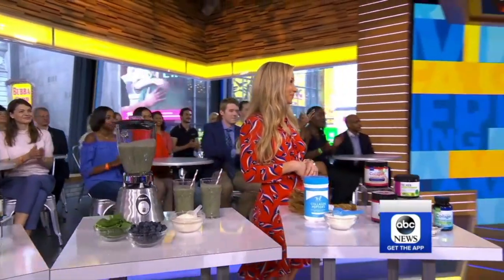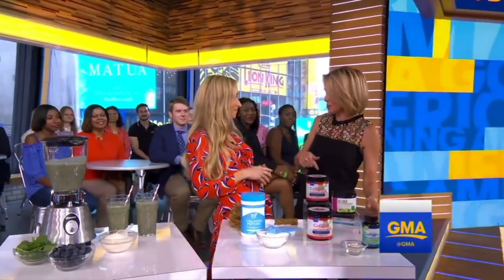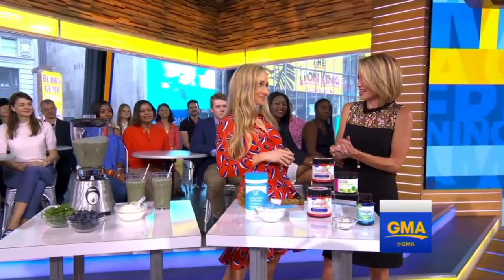Beauty from the inside out. I'm going to walk and talk. Dermatologist and author of The Beauty of Dirty Skin, Dr. Whitney Bow is here, and she says getting healthy skin is not just what you put on it — it's about what you put in your body. So this is fascinating stuff.